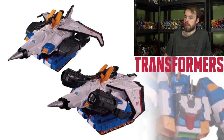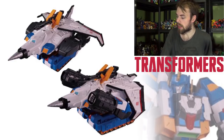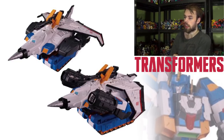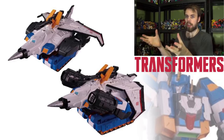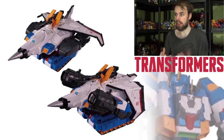Starting with the big guy, Dai Atlas. This mold is taken from the Sky Shadow figure, which is also Overlord, but directly from Sky Shadow. It comes with a new gun, a new chest, and a new head. The cockpit and jet look different too because there's a drill bit on the front. You can take the jet part and plug it on top of the tank, which is cool. In the photos they show the arms pointing forward like giant missile pods.